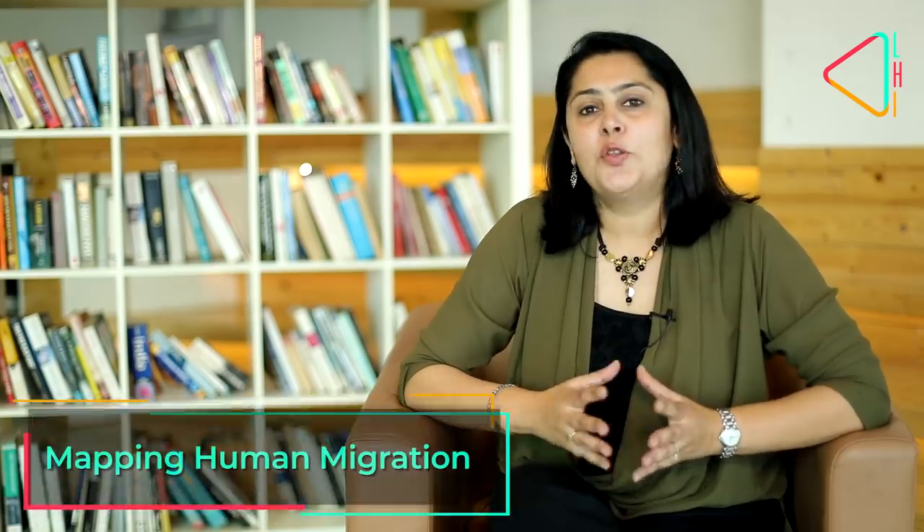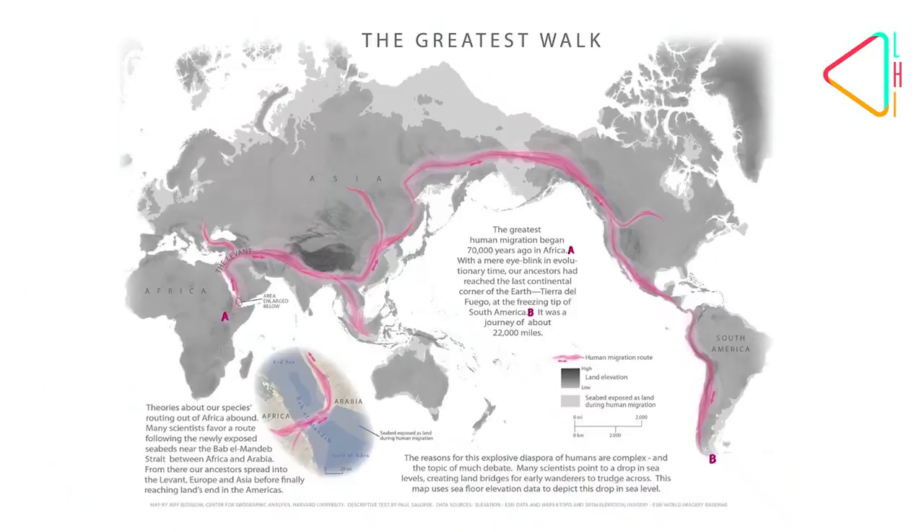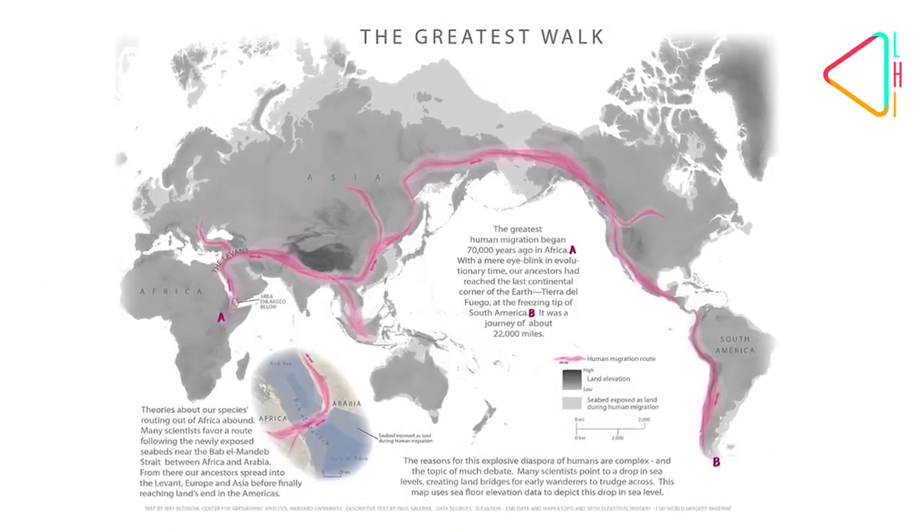Hello and welcome to Tales and Trails, I'm Minnie Menon. You can't understand history, economics or politics without studying maps. Neither can you fathom the distance early man traveled as he stepped out of Africa 70,000 years ago. How did he make his way all the way from Africa to the tip of South America? And what was the world like then? Those are the questions I asked Harvard-based cartographer Jeff Blossom, who's worked on National Geographic's epic initiative, The Walk Out of Eden.